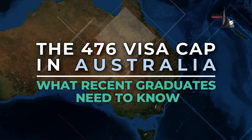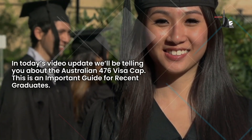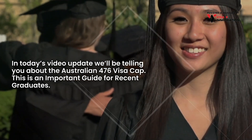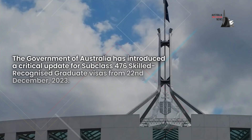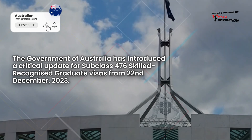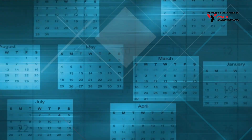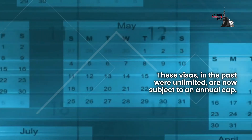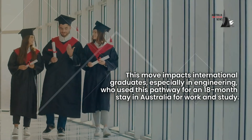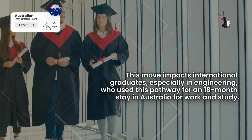The 476 visa cap in Australia: what recent graduates need to know. The Australian government has introduced a critical update for subclass 476 skilled recognized graduate visas. From the 22nd of December 2023, these visas, which were previously unlimited, are now subject to an annual cap. This impacts international graduates, especially in engineering, who use this pathway for an 18-month stay in Australia for work and study.